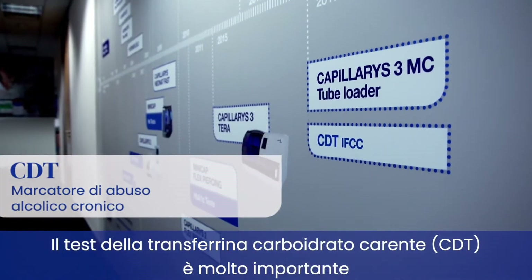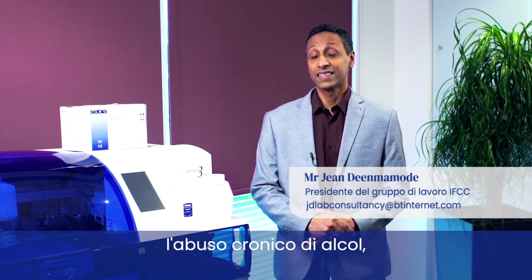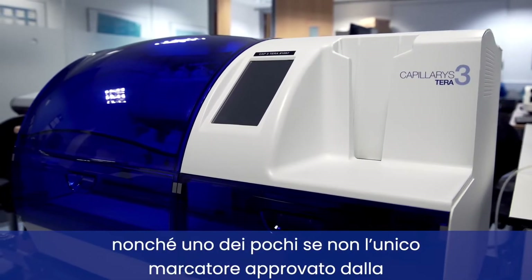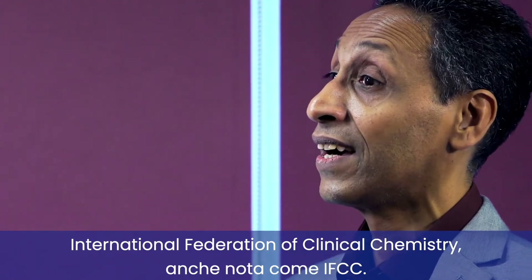CDT testing is very important because it is one of the most specific markers for chronic excessive alcohol consumption, and it is one of the few, if not the only, approved markers by the International Federation of Clinical Chemistry, which is known as the IFCC.